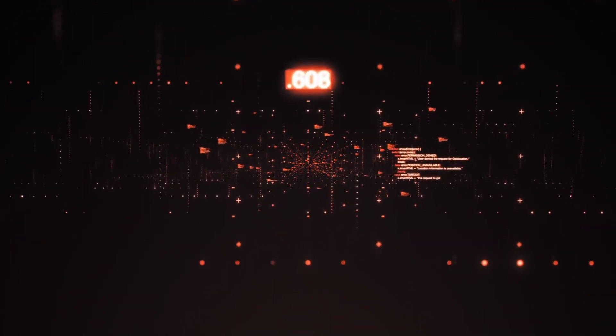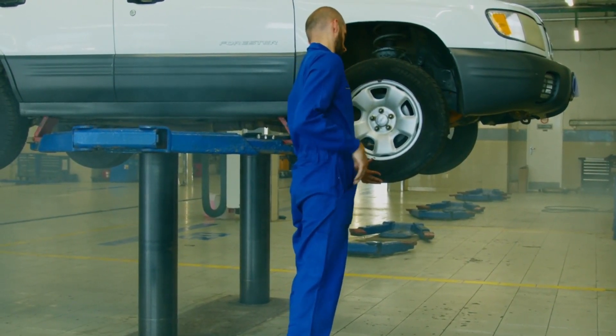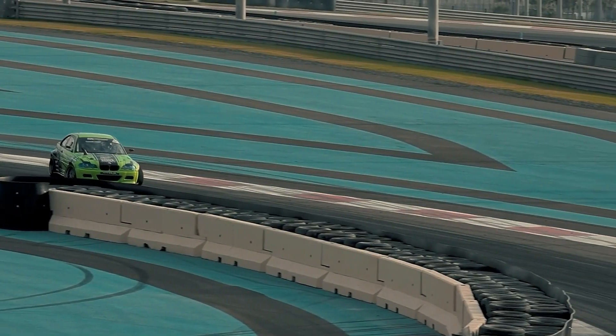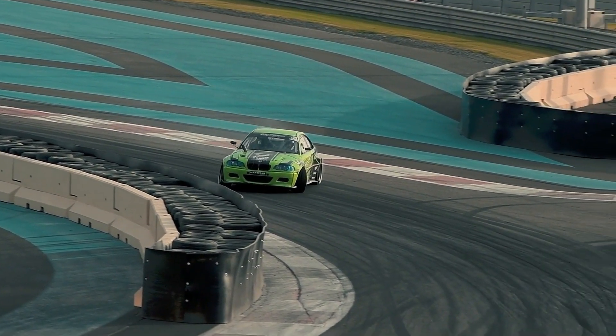Although technology has advanced in tandem with the rest of Formula 1, the fundamental difficulty of tires has stayed almost unchanged since the inaugural World Championship Race in 1950. How do you get the greatest grip and consequently corner speed out of your rubber without wearing it out so quickly?